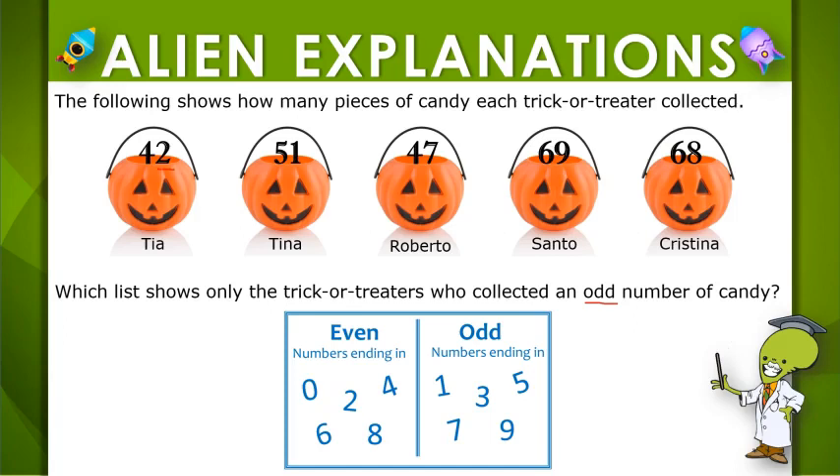Tia collected 42 pieces of candy. Since 2 is even, 42 would be even, not odd.